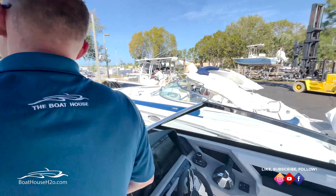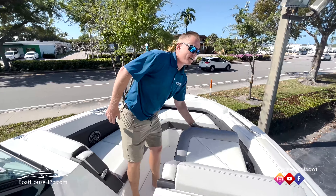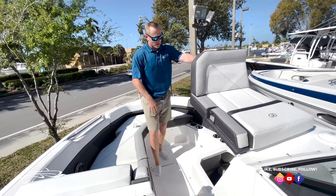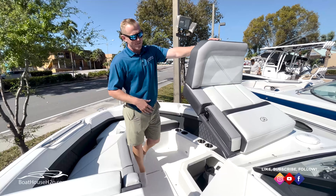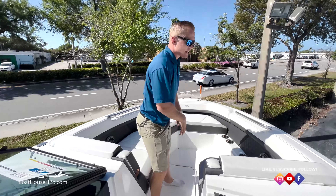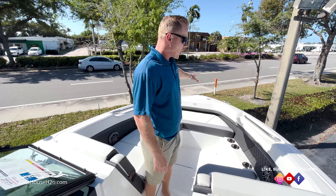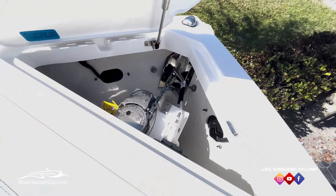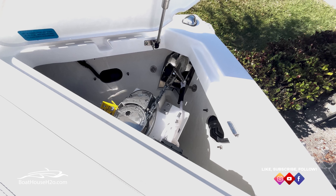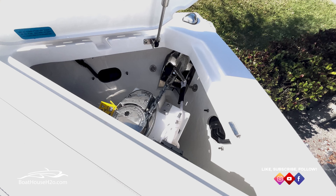Hop a little bit further forward — nice wraparound seating up here and great storage underneath everything all around the boat. Inside of that compartment, I've also got filler panels so I can actually fill in the center section and make this a nice large lounger up in the bow. All the way towards the front, we're going to have a windlass — great for those beach days so you're not having to pull the anchor up by hand. Press the button to drop that anchor down, press it the opposite way to bring it back in.